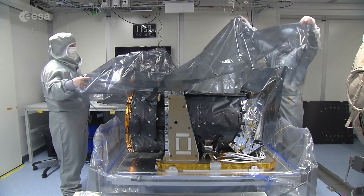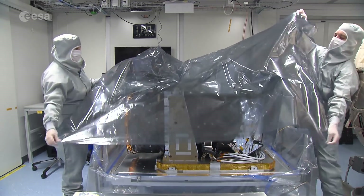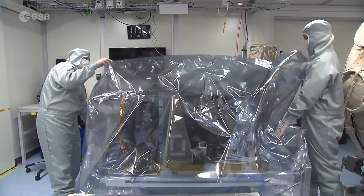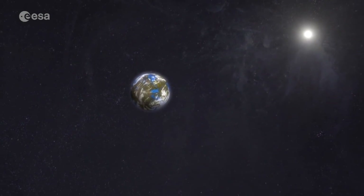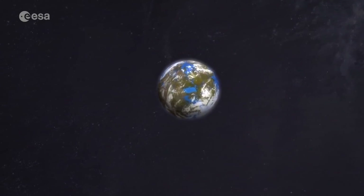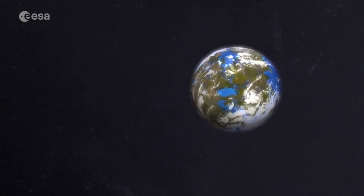The CHEOPS science team is currently selecting the best target exoplanets for further study. Other scientists will also be invited to submit proposals to use the space telescope. Then, once the science mission is operational, a new era of discovery can begin.